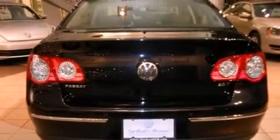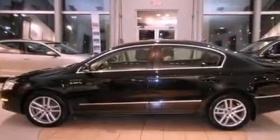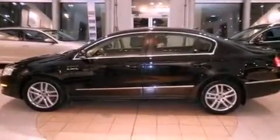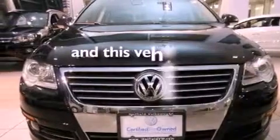Features include a power driver's seat, a split-folding rear seat, cruise control, a CD player, a leather interior, a passenger side vanity mirror, a security system, a traction control system, and a rear window defroster. This vehicle has fewer than 36,000 miles on the odometer.